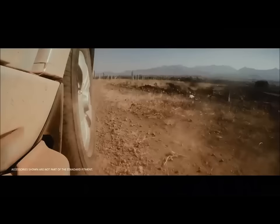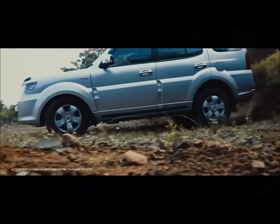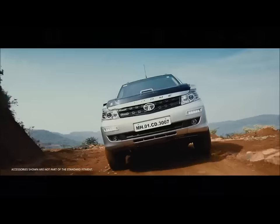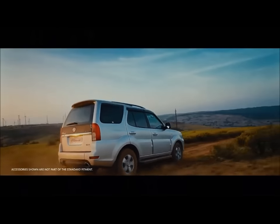The final verdict. Truth be told, neither of these cars is worth buying. The world has moved on to lighter, more efficient, monocoque-based SUVs. But if you must choose between the two, we would recommend the Safari Storm. It may not have the electronic gimmicks that the Scorpio has, but it has stronger fundamentals.